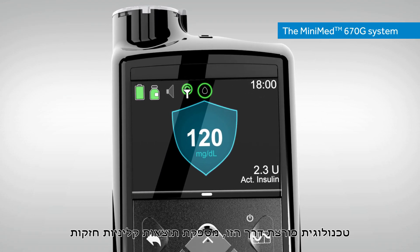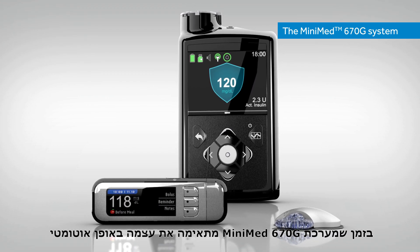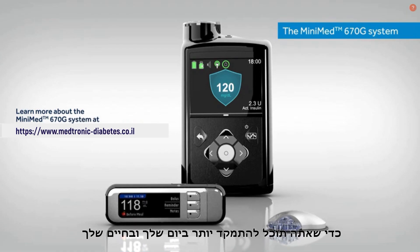This cutting-edge technology delivers strong clinical outcomes as the MiniMed 670G system automatically adjusts, focusing on you so you can focus more on your day and your life.